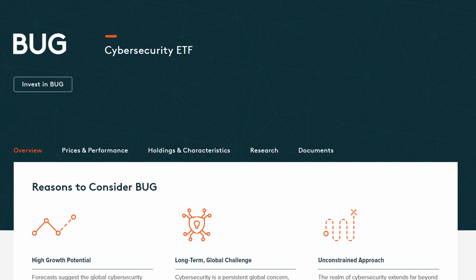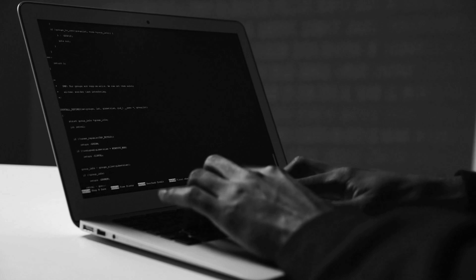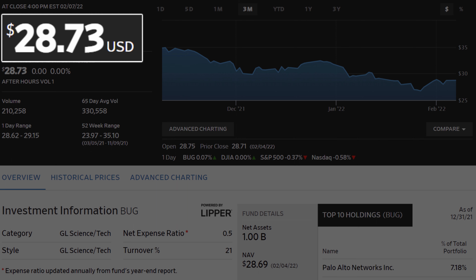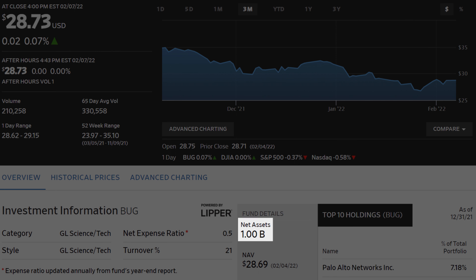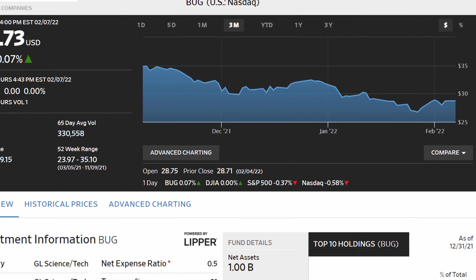The first aggressive growth ETF on our list is the GlobalX Cybersecurity ETF, ticker BUG. This ETF invests in companies that focus on cybersecurity technology. The demand for cybersecurity is rising with the global cybersecurity market projected to grow from $180 billion in 2021 to $370 billion by 2028. BUG has a current share price of around $29, an expense ratio of 0.5%, and just over $1 billion in assets under management. Their share price has retreated around 15% in the last 90 days, which places it 10th on our list.